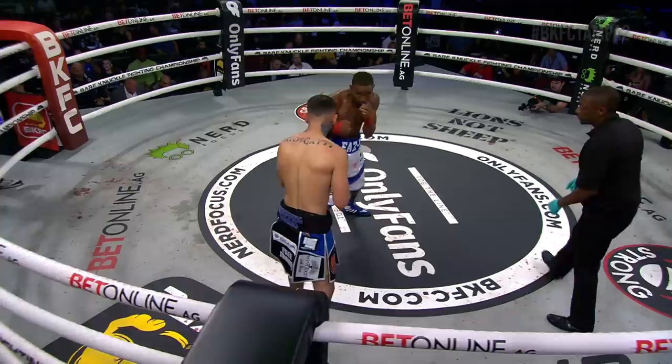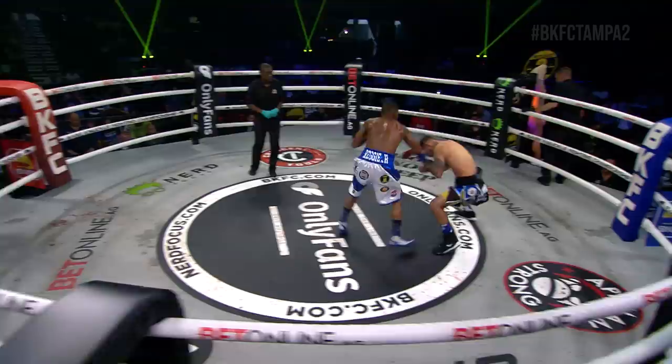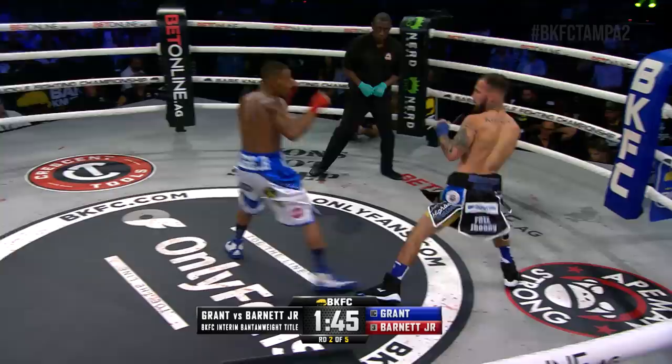Final seconds, round number one. Straight right hand from Grant. One, two from Barnett. That is the end of round one. Both fighters up to scratch as we start round two. Fast start off the scratch line for Barnett, jab right back from Grant. Active with the combination is Reggie Barnett. We talked about it earlier — Grant's got to be able to counter that jab, throw that right hand. Has not been able to do it so far.